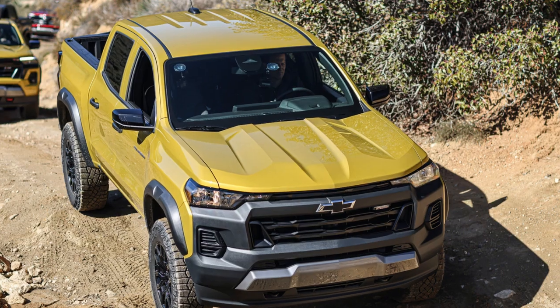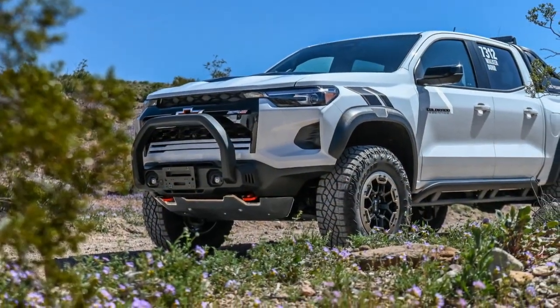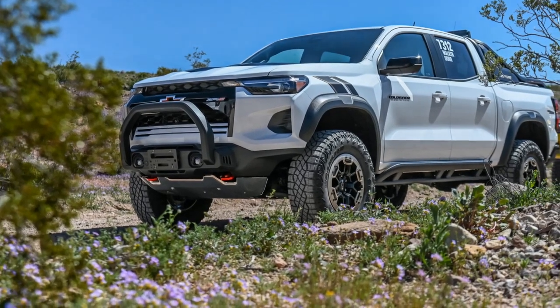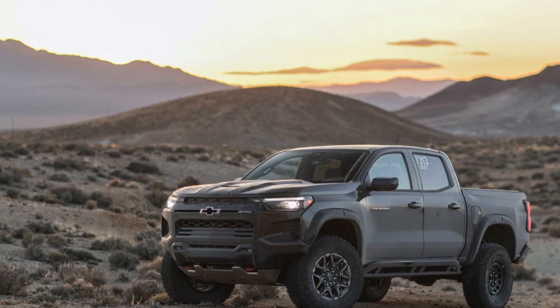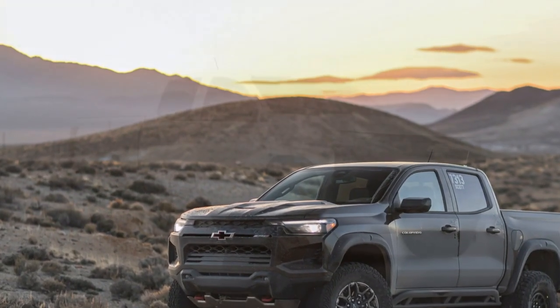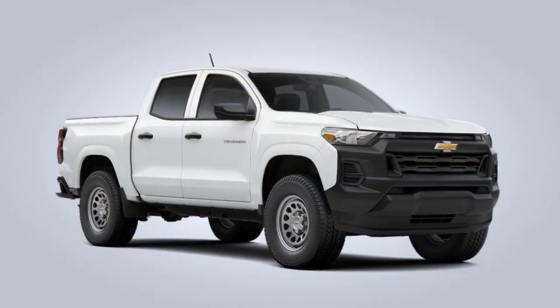2. Off-road capability: The ZR2's off-road performance is a major highlight. It is equipped with Multimatic Dynamic Suspension Spool Valve (DSSV) dampers, which provide exceptional control and responsiveness on rugged terrain. These dampers allow the truck to handle undulating surfaces and obstacles with ease.